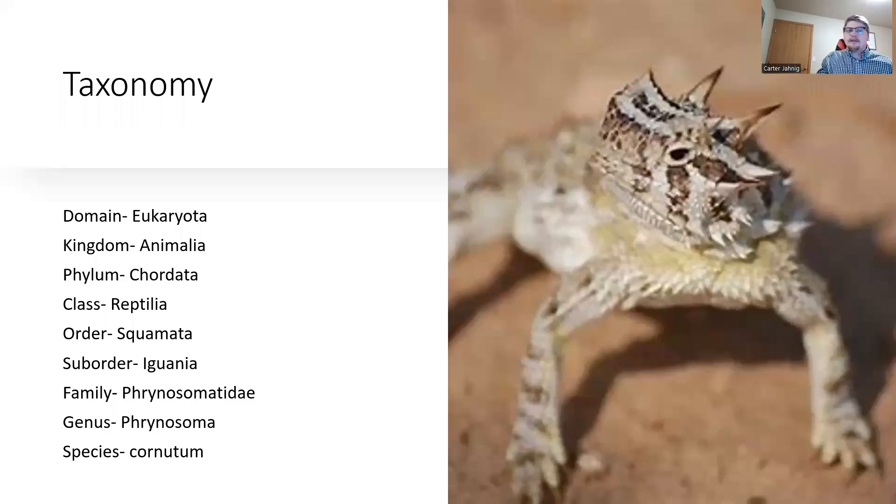Here's a quick look at the taxonomy. After phylum Chordata, we're looking at class Reptilia, order Squamata, suborder Iguania, family Phrynosomatidae, genus Phrynosoma, and species cornutum.